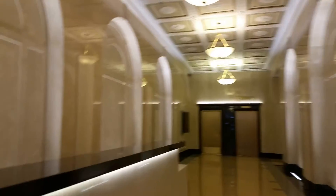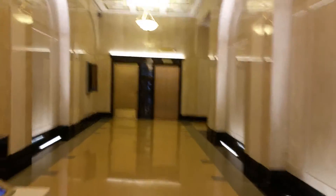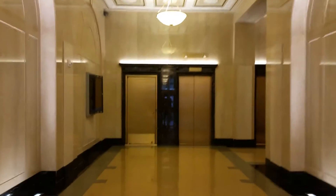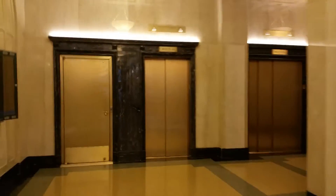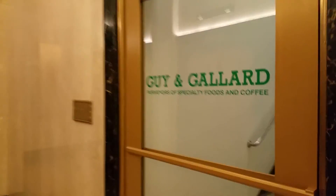Is there a freight elevator here or is there a separate entrance? Freight is on 34th Street. There is scanning to get into the building. There is an entrance right into Guy and Galard from the elevator banks.